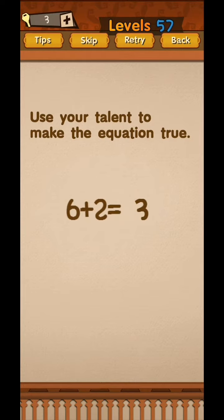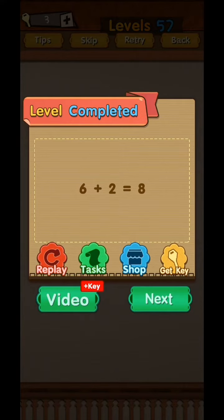Use your talent to make the equation work: six plus two is equal to eight. Just tap and drag to the left side, move this slowly upside. Okay, make it work — six plus two is equal to eight. Yes.